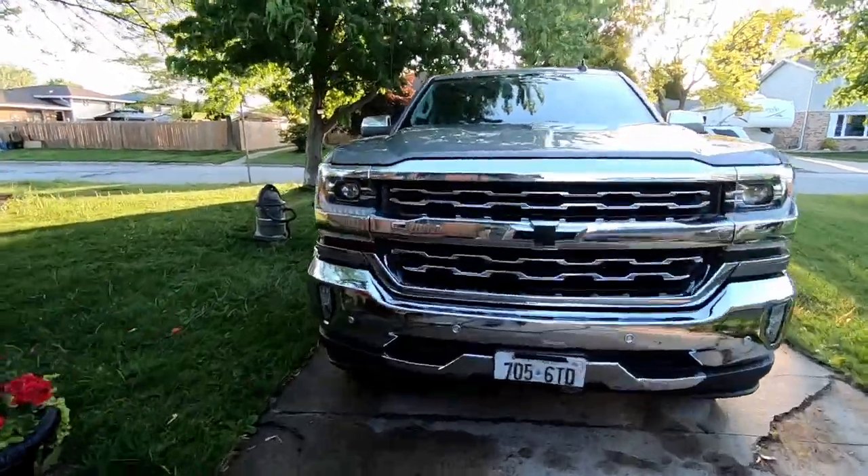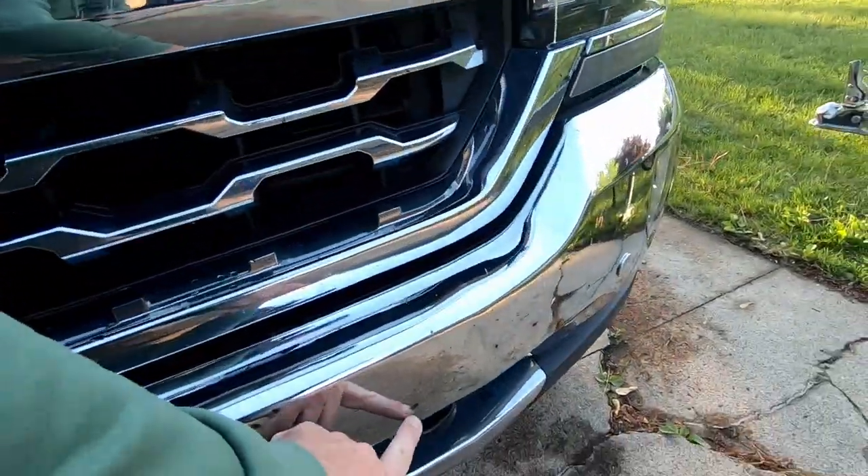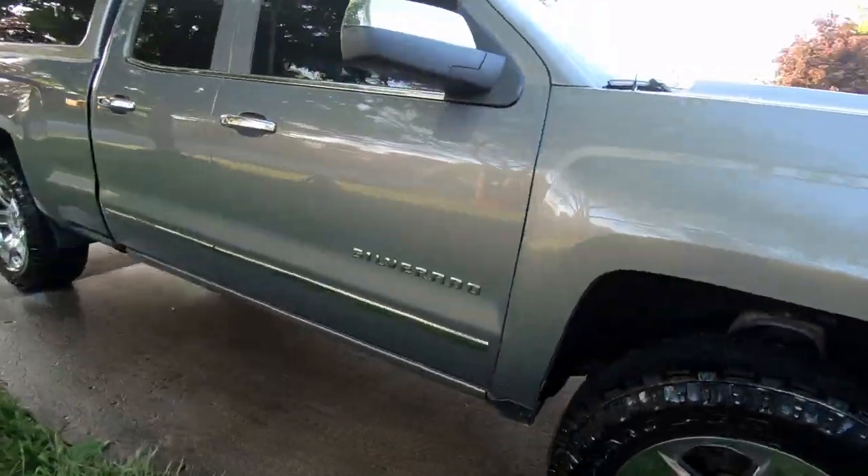All right guys, we got it all cleaned up! Not bad. We got a couple of hang-ons here — those guys are hanging on pretty tight — but we got it all shined up.